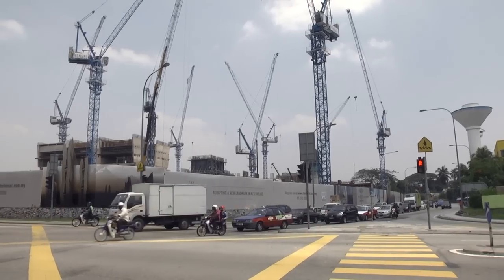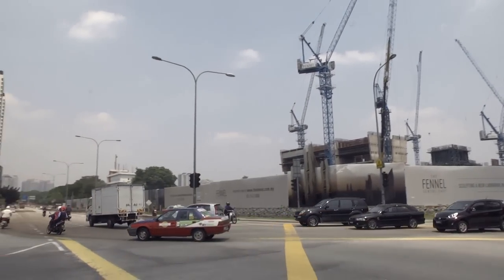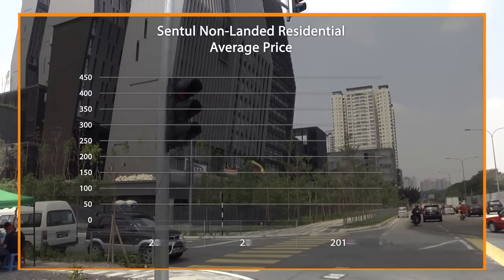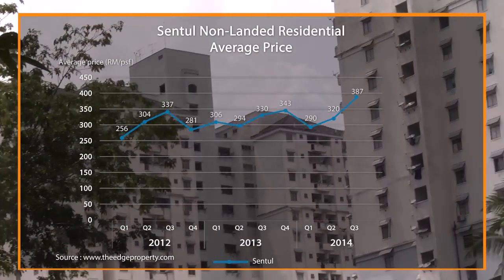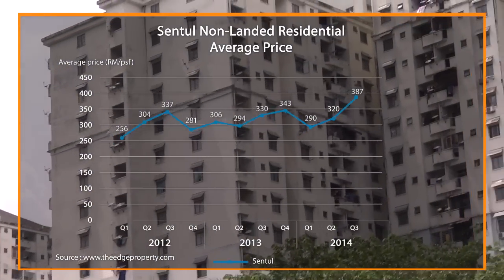The rapid redevelopment of Sentul has boosted property values in the vicinity. According to edgeproperty.com's data, the average price per square foot of non-landed residential property spiked 17.5% in the third quarter of 2014 to RM387 per square foot, from RM330 per square foot the year before.